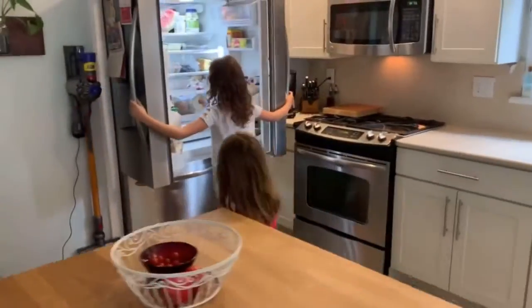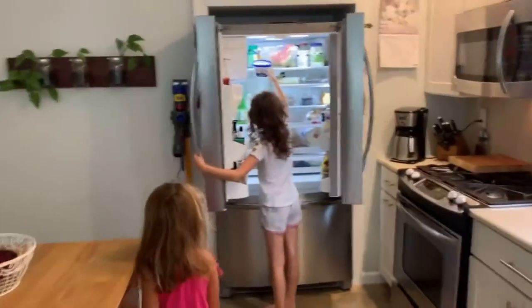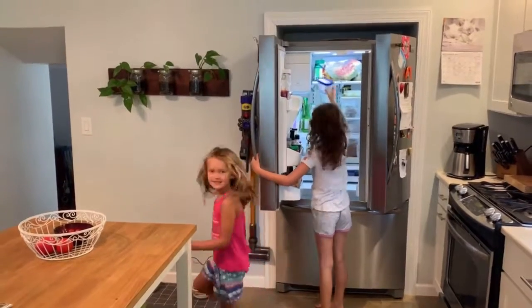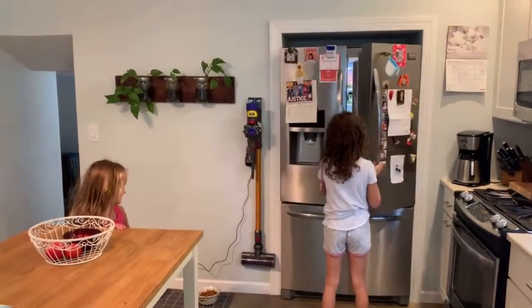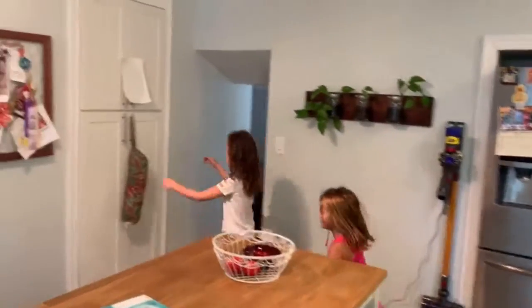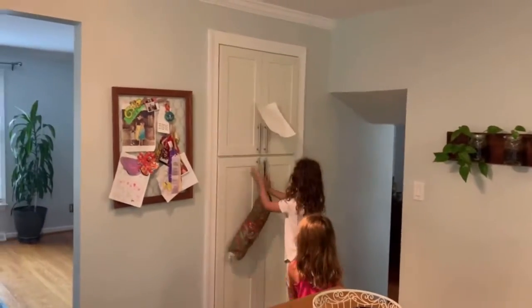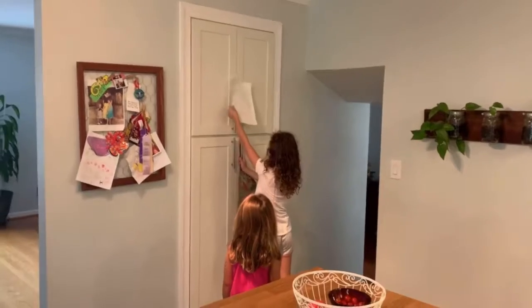No butter, only this one. It's butter with olive oil and sea salt. Nope. That's not butter with olive oil. Come on, let's go look for marshmallows. No marshmallows. Huh! What?